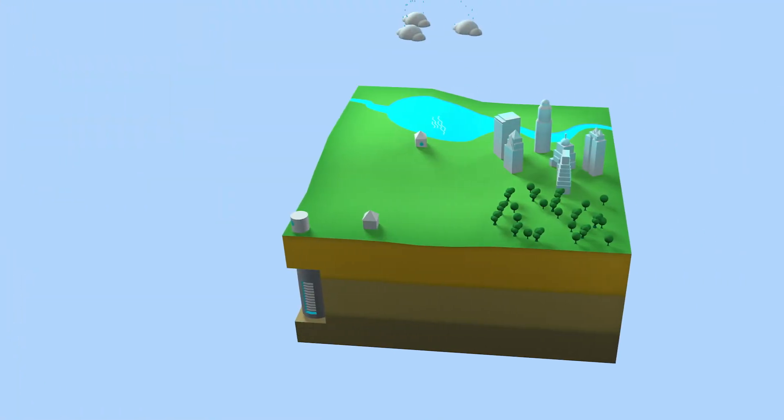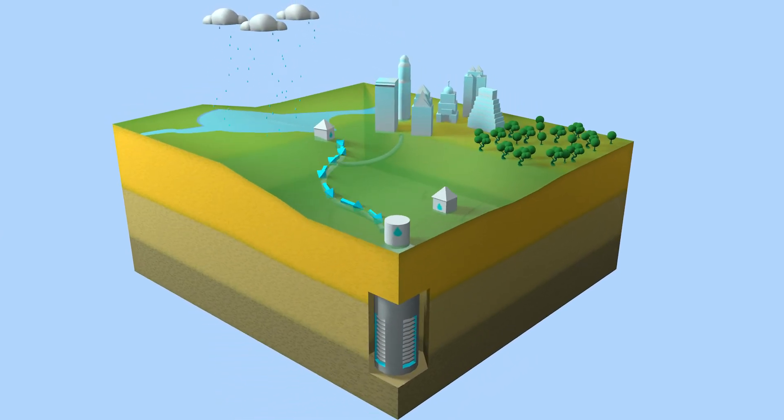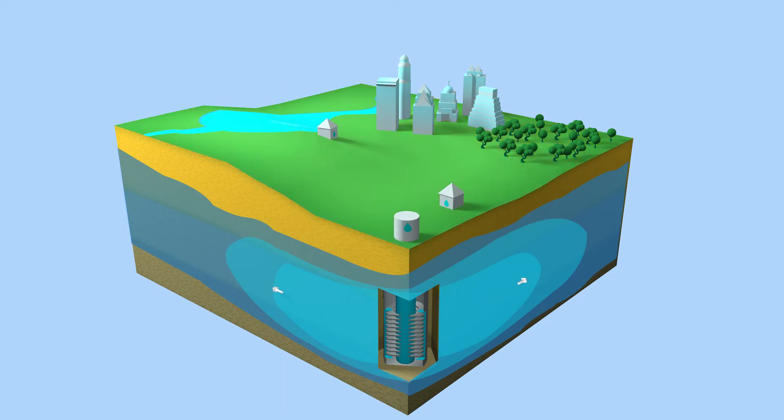Think of it as a savings account. Water is deposited into the aquifer storage and recovery system during wet years, and we can withdraw that water when we need it during dry years or emergencies.